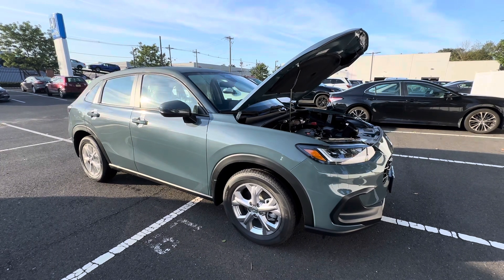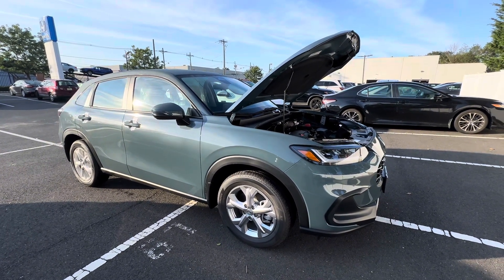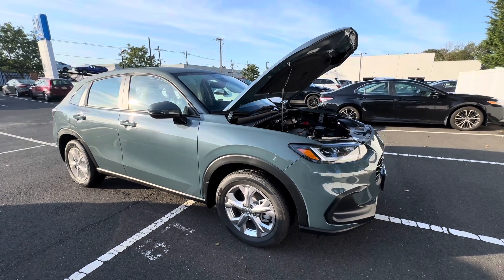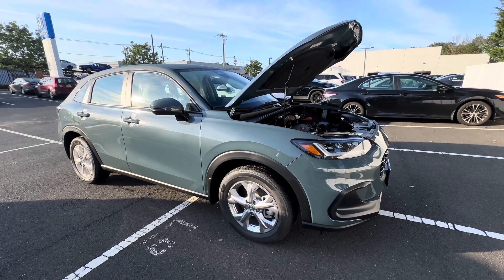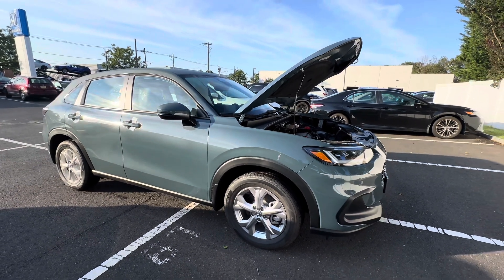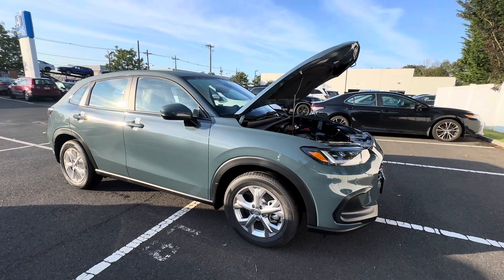Welcome or welcome back to the channel. On today's video we're going to be going over a one-year update on a 2023 Honda HRV — this is a 2024 model year — but this update will pertain to going back to the whole previous year. We've had our first HRV since about September 2022, so here we are one year later.